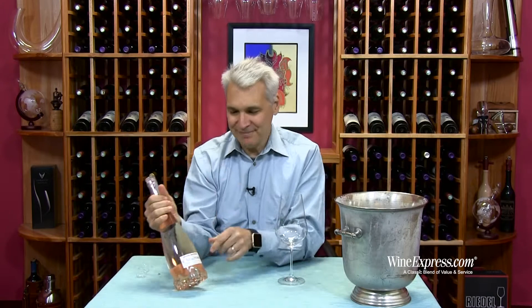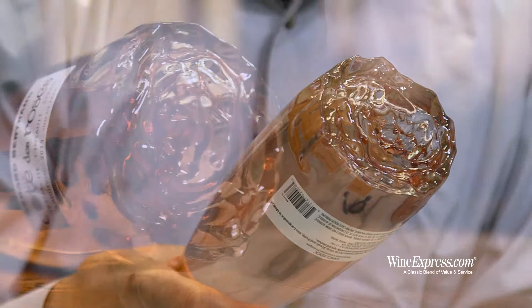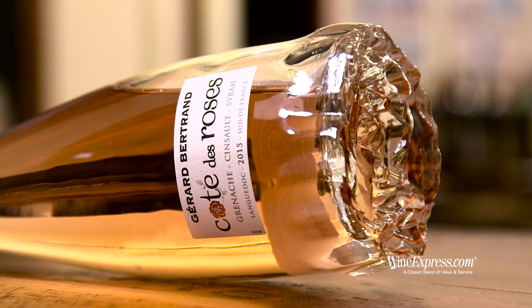It's got the glass stopper, right? Pops out, pops back in. But the bottom of the bottle is shaped like a rose, which is pretty great. Makes it a really nice gift.